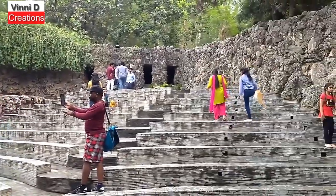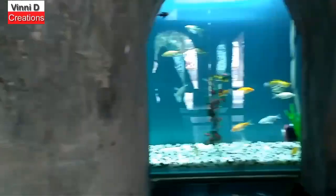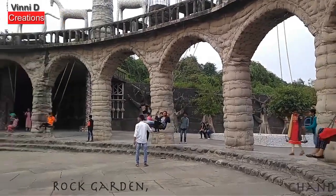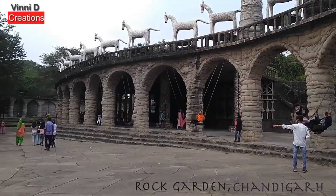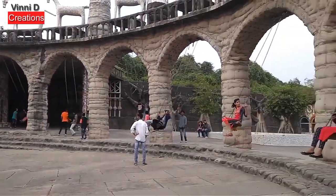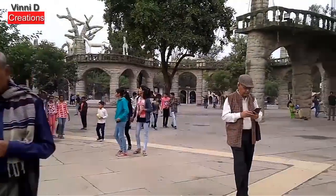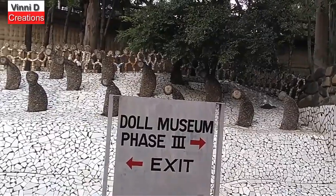यह जगह फोटो प्रेमियों या सेल्फी लवर्स के लिए बेहतरीन है और ठंडी-ठंडी हवाओं के बीच आप झूलों का मज़ा भी ले सकते हैं। इस विशाल गार्डन में हर जगह आपको कुछ ना कुछ नया देखने को मिलता है, इसलिए यहाँ पर आने वाला पर्यटक बोर हो, ऐसा तो हो ही नहीं सकता।